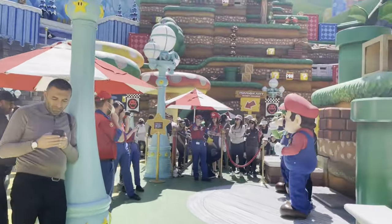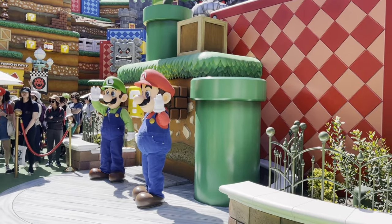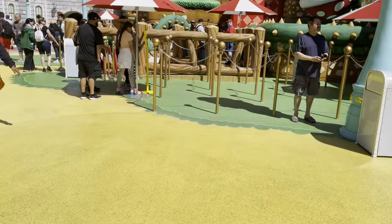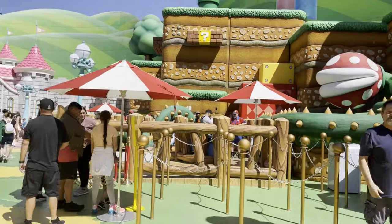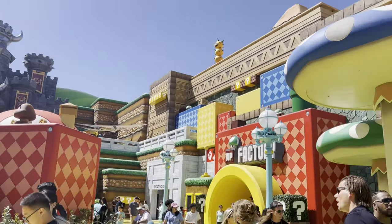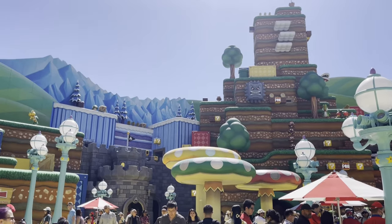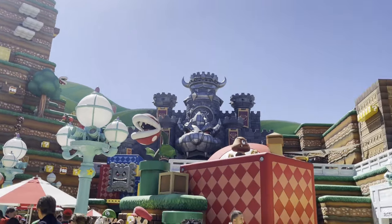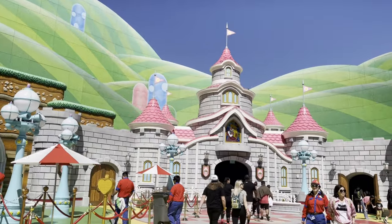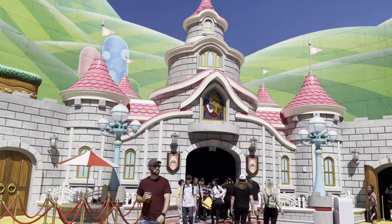We've got Mario and Luigi out for photo ops. We're going to head on out of Nintendo World — I'm doing a quick overview. It's just incredible, man. Everything moves. I cannot wait for Orlando to get this and more. Through Bowser's castle — it's on the other side — is the tube that you actually walk into the Mario world.